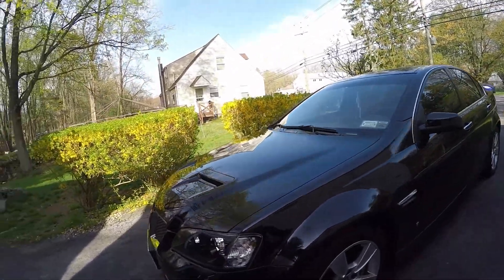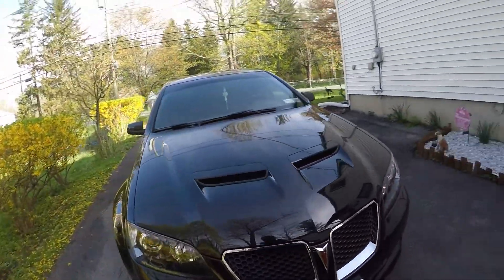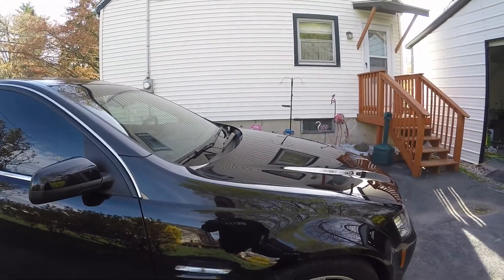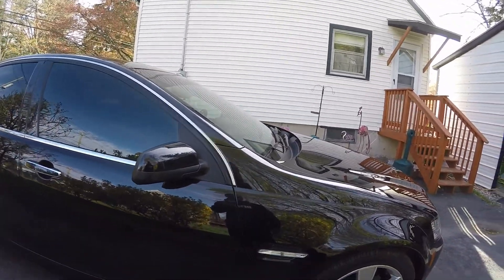I'm gonna go ahead and get ready to wash it all down, decon it, then we'll get it inside and get it all clayed. We'll start doing the paint correction and see what we have to come up with on it. I'll see you guys on the finished product.